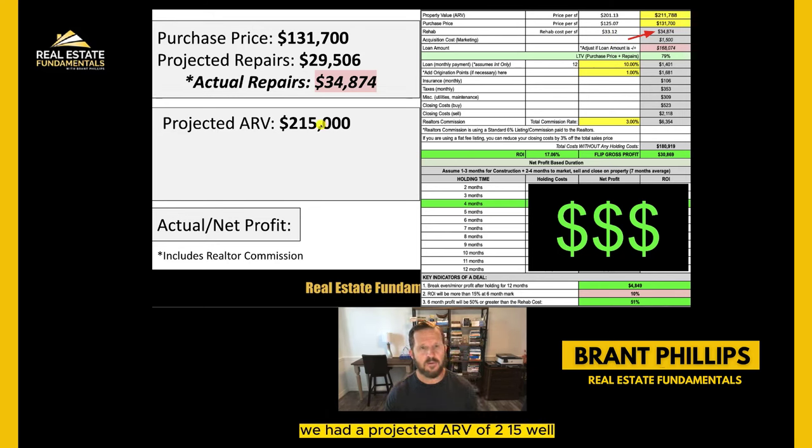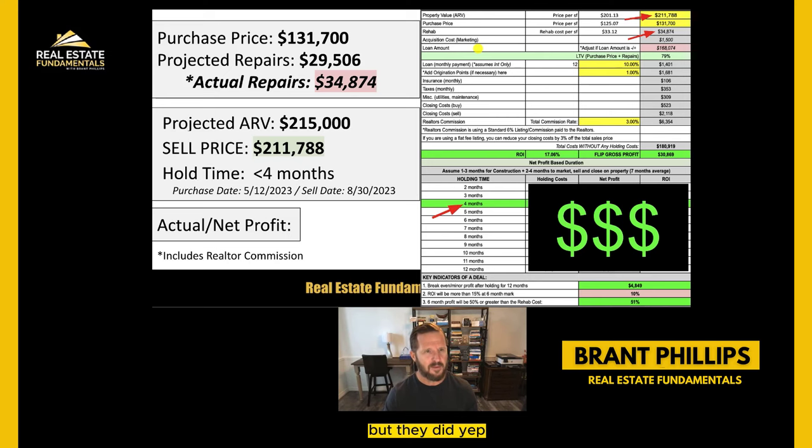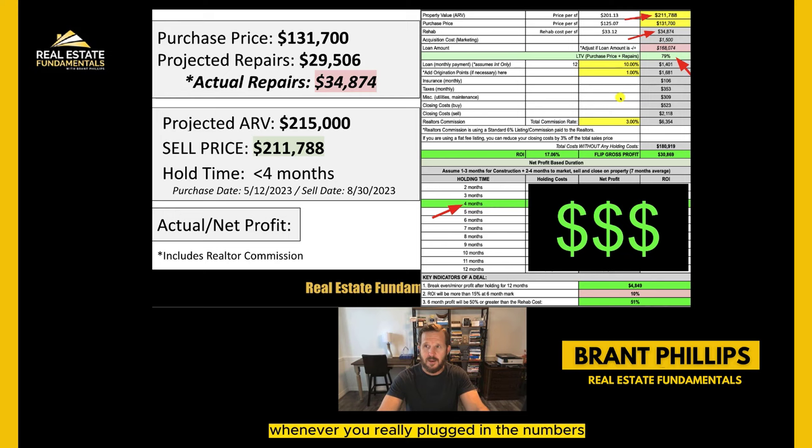I told you at the beginning we had a projected ARV of $215,000 - we didn't get that. We actually had to negotiate to arrive at $211,788. Our hold time was four months. Whenever we were going into this deal, we had an LTV of 76%. What I like is no higher than 75% on our initial LTV - really aiming for the 68% to 70% range, meaning our all-in costs of purchase price and repairs are 75% or less of the after-repair value. This deal was 76%, which is close but getting to be a thin margin deal - when you really plugged in the numbers it was 79%.